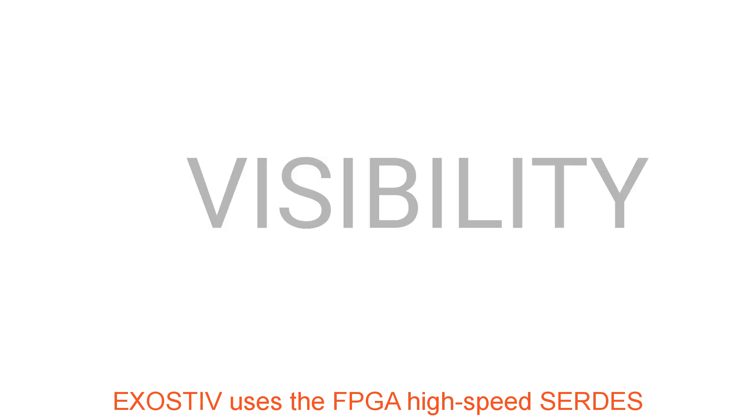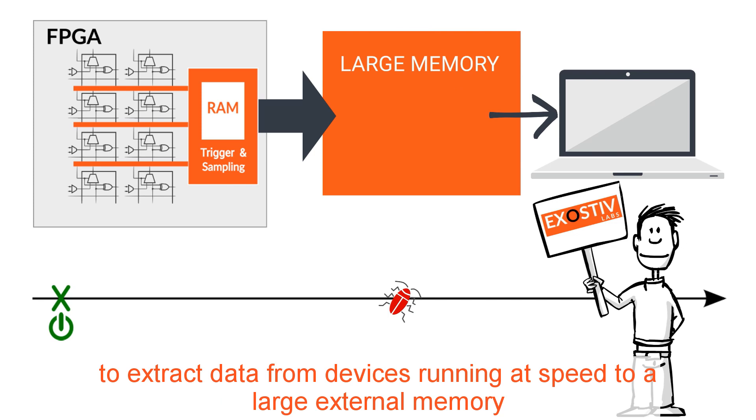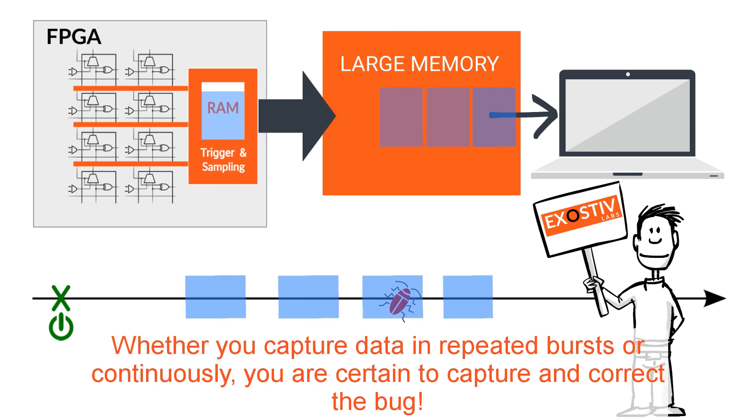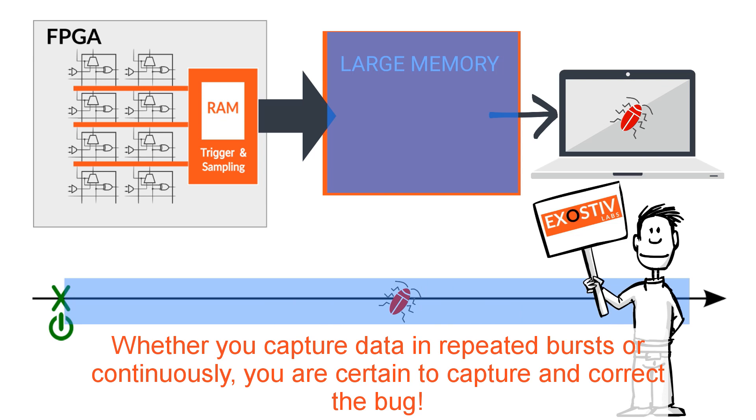Exhaustive uses the high-speed fabric found in most FPGA families to extract data from devices running at speed to a large external memory. Whether you capture data in repeated bursts or continuously, you are certain to capture and correct the bug.